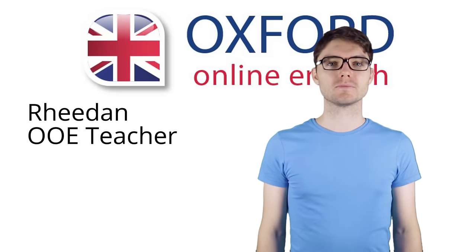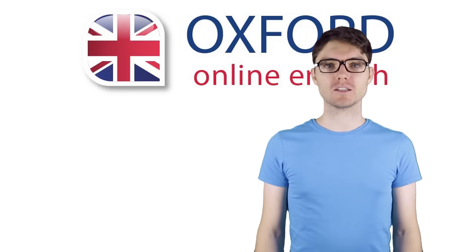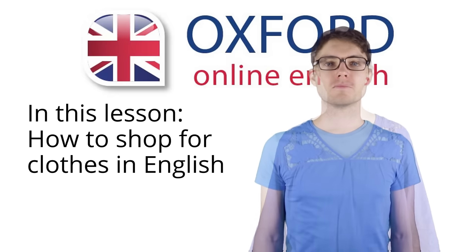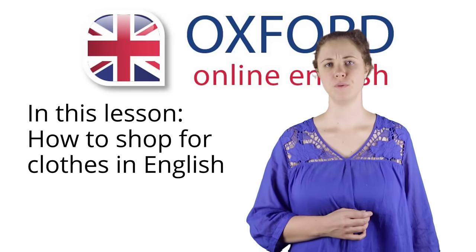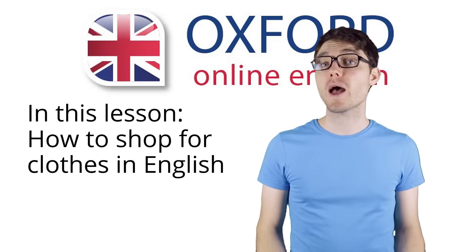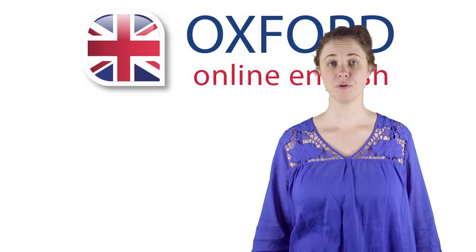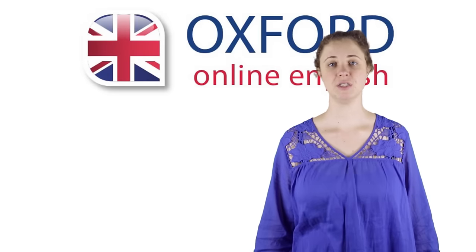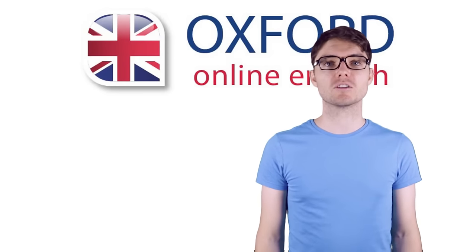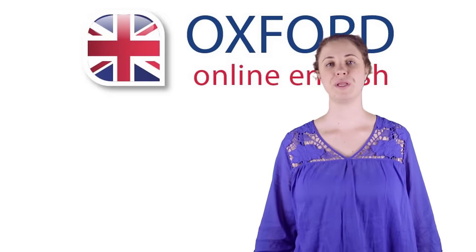Hello, my name is Reiden. Hello, I'm Vicki. Welcome to Oxford Online English. In this lesson, you can learn about how to shop for clothing. Have you bought clothing in English before? If not, we hope to change that with this lesson. And if you have, we want to make the next time even easier. Shopping for clothing will give you a good opportunity to practice your English. We'll start by showing you a sample dialogue. Then we'll learn a few phrases that will help you when you go shopping.